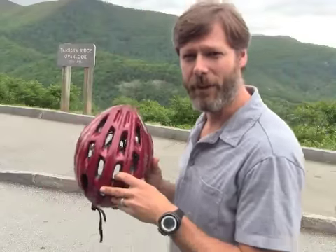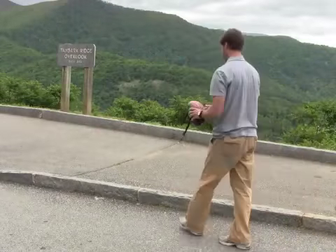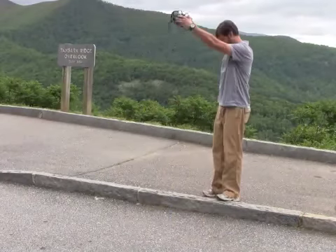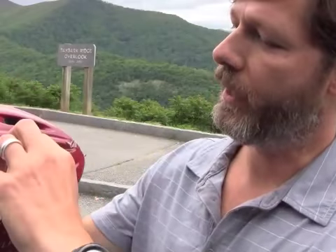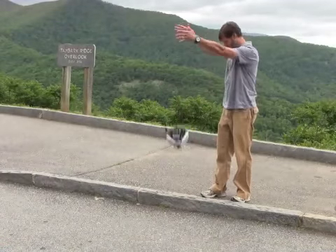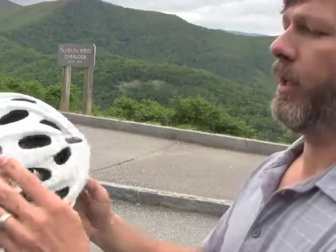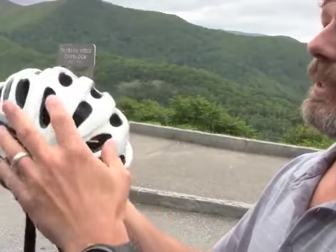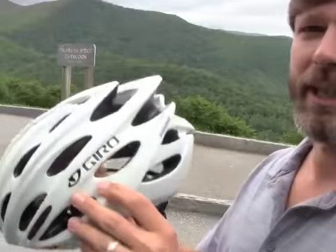About six feet onto the curb to see if we can get some damage done. Now you can see the shell is starting to crack. Let's see how the more expensive helmet stands up to the curb. We've got more dents, but none of the cracking that you see on the other helmet, and it's most likely because the plastic shell is integrated into the foam.